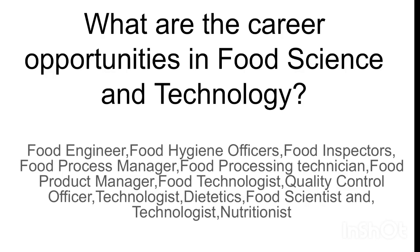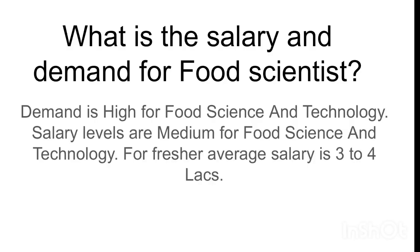What is the salary and demand for food scientists? Demand is high for food science and technology. Salary levels are medium. For freshers, the average salary is three to four lakh per annum — this is for bachelor's and master's level. After completion of a PhD degree, when appointed as a food scientist in a government, R&D, private, or corporate sector organization, the salary will be above 10 lakh per annum.